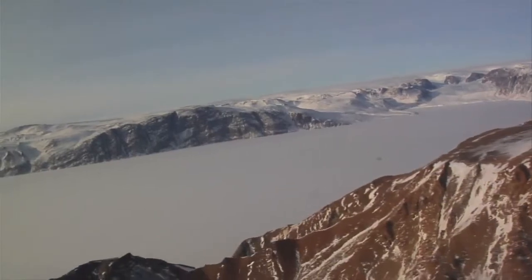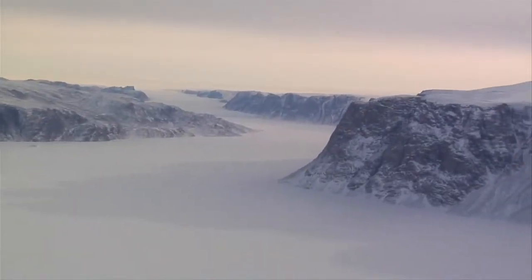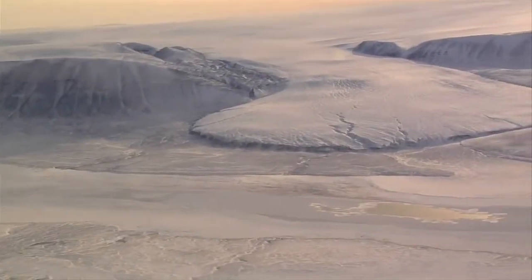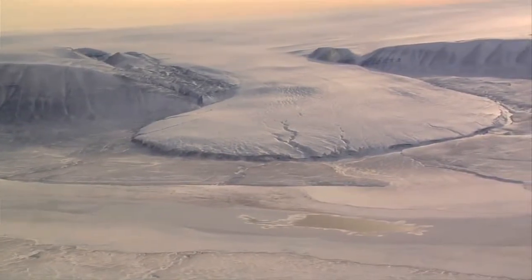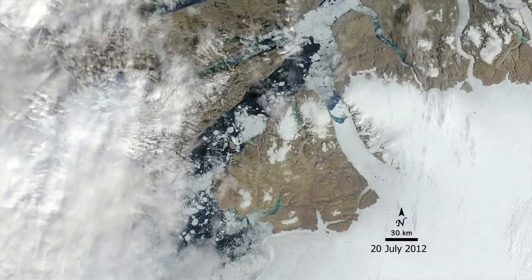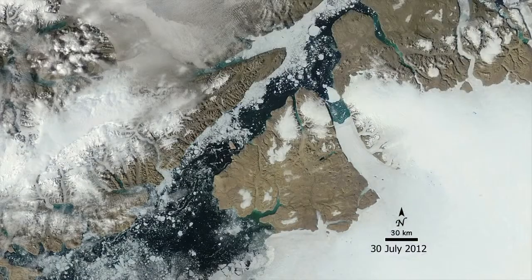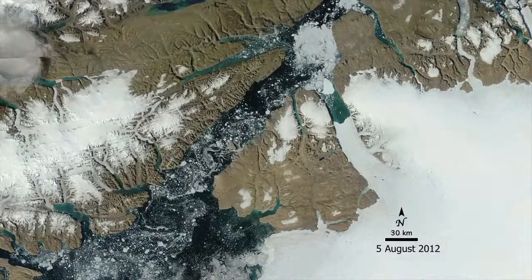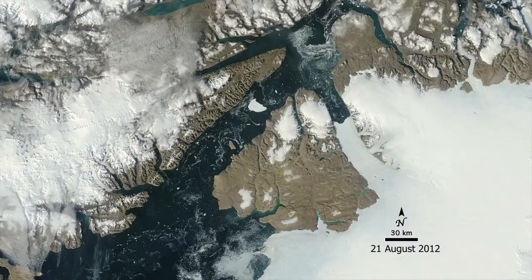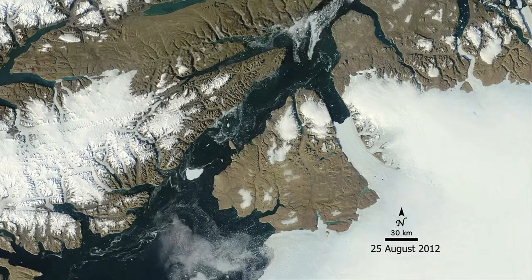This is the Petermann Glacier in northwest Greenland. Amid unusually warm summer temperatures in 2012, satellites tracked a giant iceberg as it broke off and moved down the glacier's outlet channel. At about 31 square kilometers, this island of ice stayed together as it floated along. After two months, it finally began to fragment.